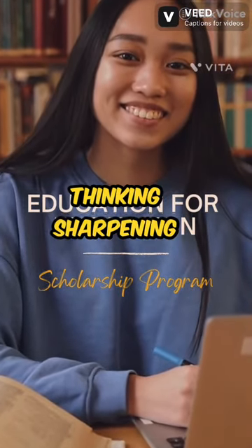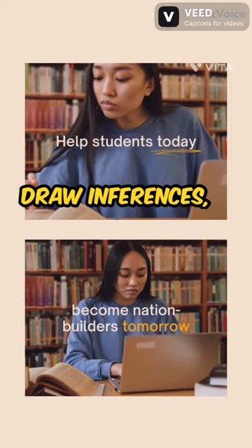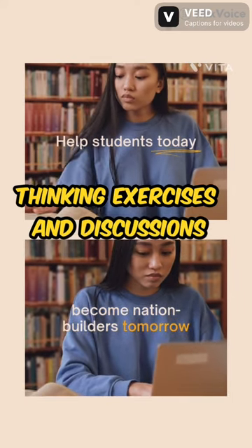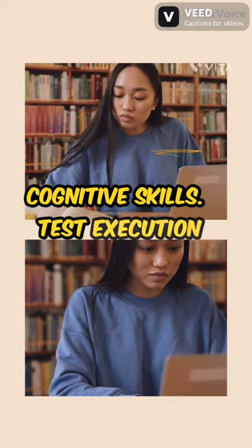4. Critical thinking sharpening: develop your ability to analyze information, draw inferences, and discern the author's intent. Engage in critical thinking exercises and discussions on various subjects to strengthen these cognitive skills. Test execution strategies.